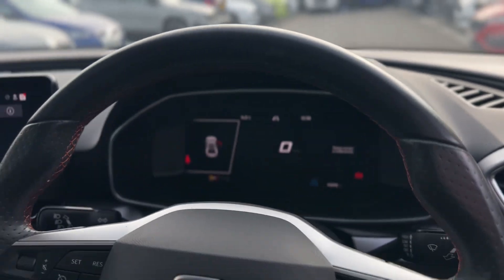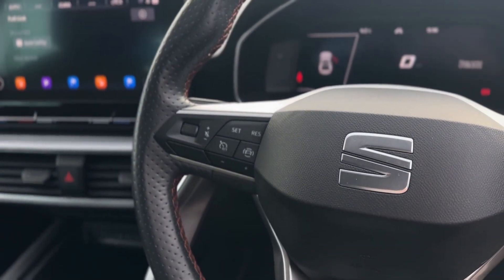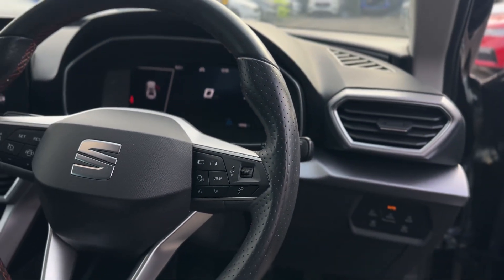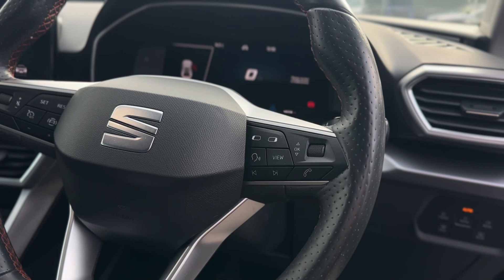A virtual cockpit with up to six different views. Cruise control on the left of the steering wheel, and voice control, view function, and call answering function on the right.